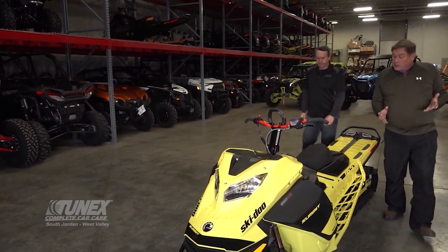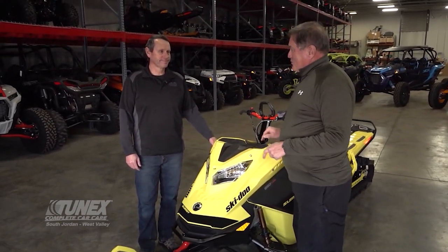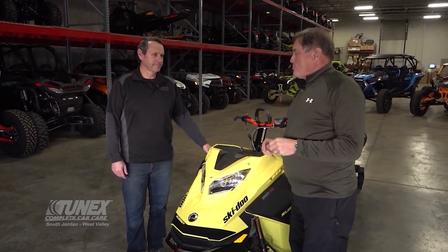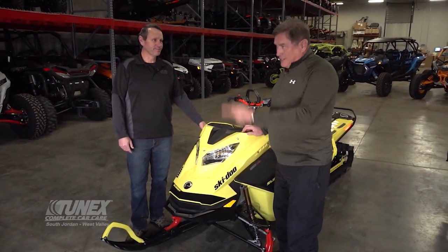You've done a great job explaining all of the features on this and I'm really impressed. But I'm a little bit of a skeptic, and I know there are a lot of people watching this review that are a little bit skeptical too. Is this thing really that much better than a regular sled? 'It's everything they've advertised.' Are you ready to prove it? 'You bet, let's go.'